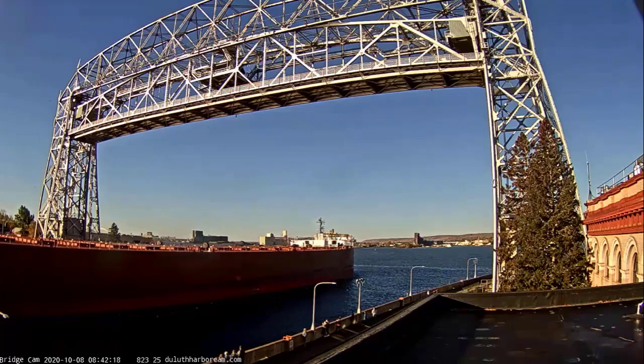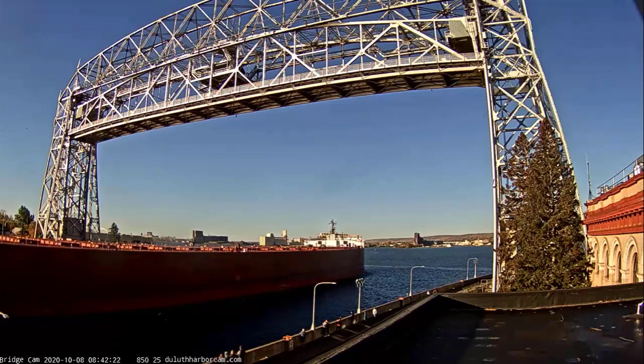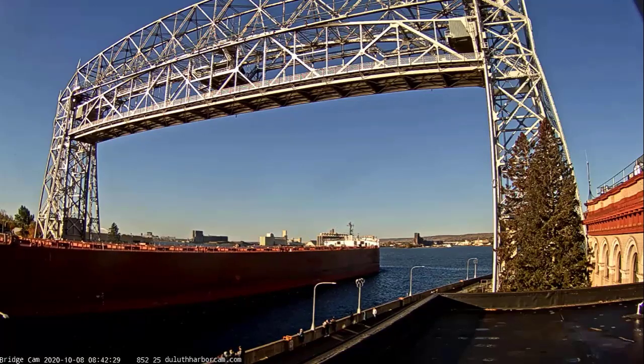Above her deck, that thing that kind of looks like a crane is a 265-foot self-unloading boom, which allows her to unload her own cargo at a rate of 10,000 tons per hour, without the aid of shoreside equipment.